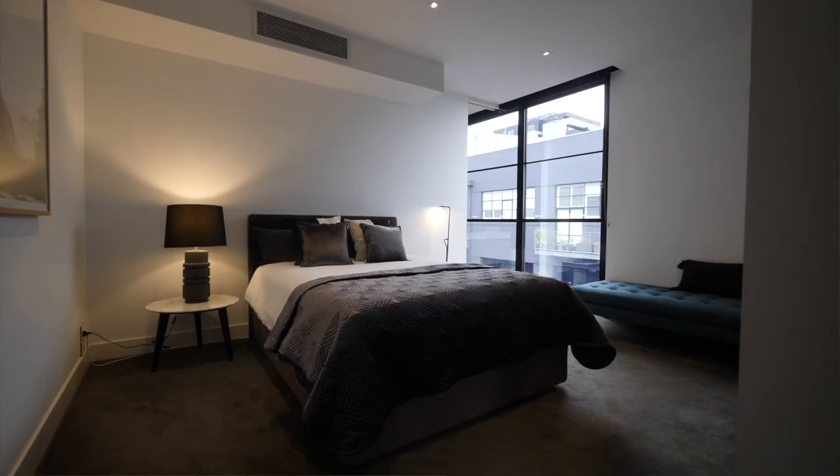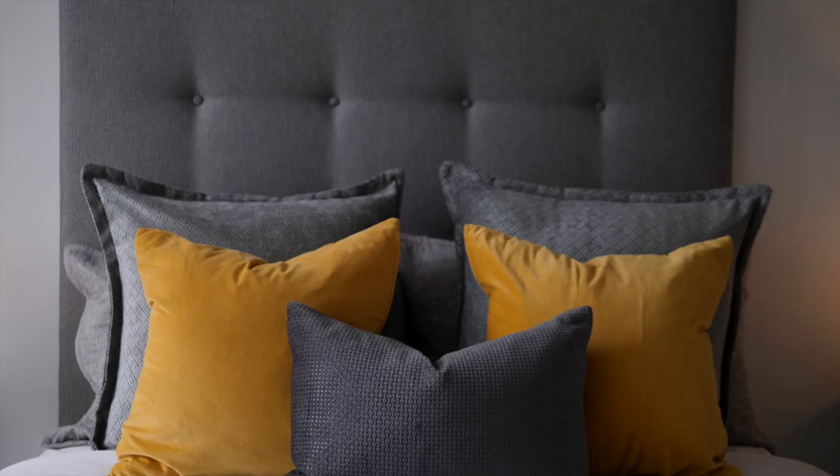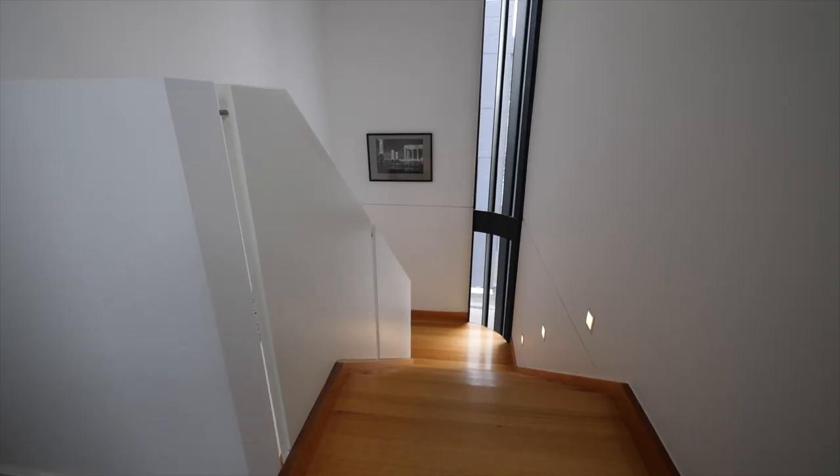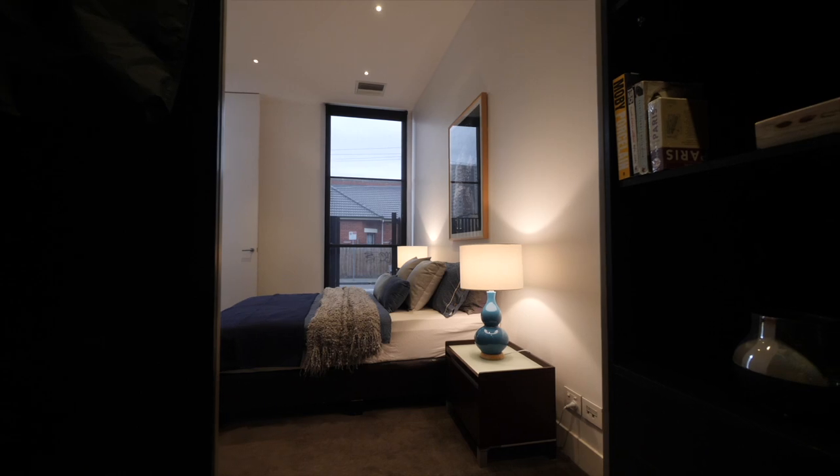Stepping upstairs to the top level, there are two generous bedrooms, both with en-suites. And downstairs, the guest bedroom with a walk-in robe could be perfect for multi-generational living.